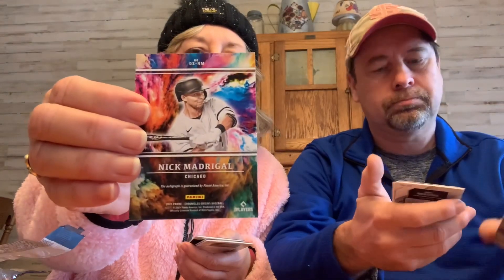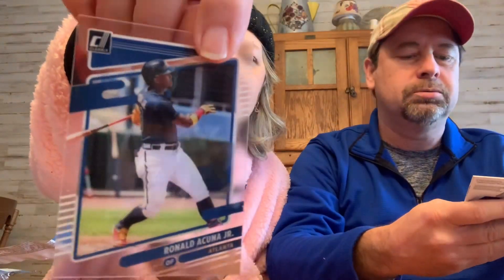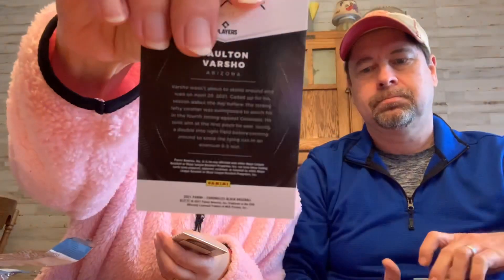That kind of looks like tie-dye — there's the back of it. Ronald Acuna Jr. — oh, another clear one! A clear card, like a plastic card. It just says number two on it. And Dalton Barshow — it says 'Black' on it at the bottom.